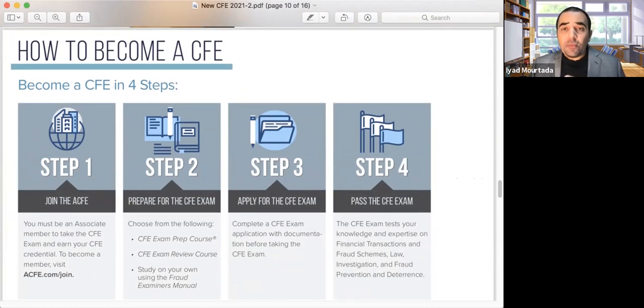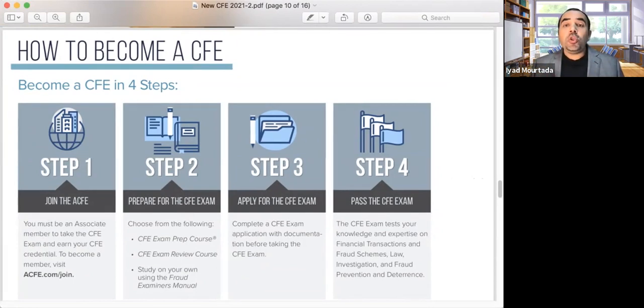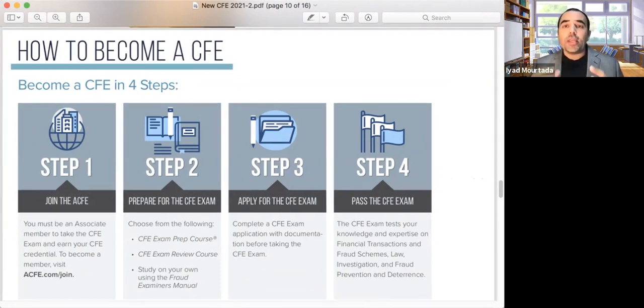To become a Certified Fraud Examiner, step one: join ACFE as a member. If you join our class, we do that for you and pay your membership fee. Step two: prepare for the CFE exam by getting the CFE prep course with 1,500 practice questions, the manual, and the study guide. If you enroll with us, we provide all of that — access to the software, the manual, and the study guide.